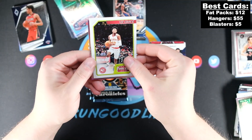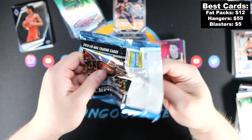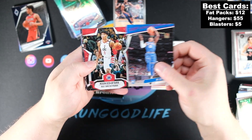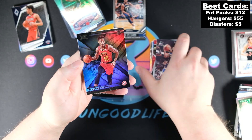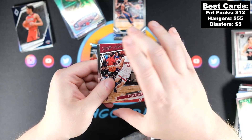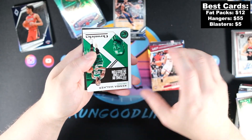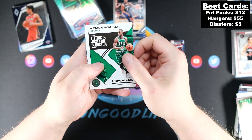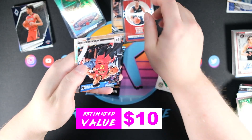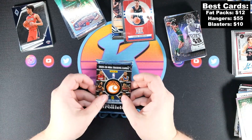That is going to be a Zion from Playbook — that's probably our best card so far from the blaster, but nothing has topped the hanger boxes. Secow, Jamal Murray — how good has he been in the playoffs — Thibs and Culver. We have not hit a chrome yet; usually you get two per blaster. Randall, RJ Barrett Pink, Hashimura, Jordan McLaughlin, DeAndre Hunter. Down to two packs with no chromes. There's a chrome in this one — it's going to be Luka on the Hometown Heroes. That's our best blaster card so far.